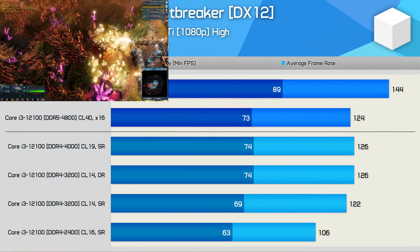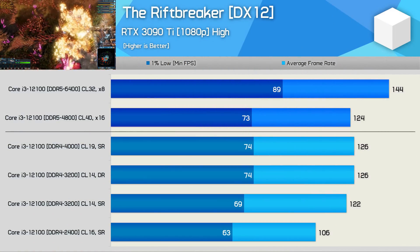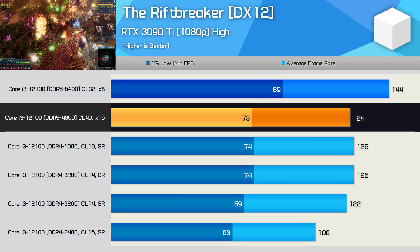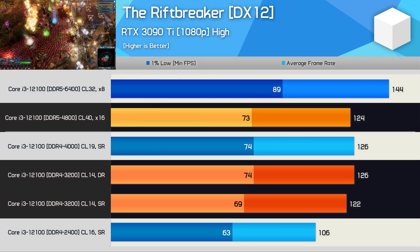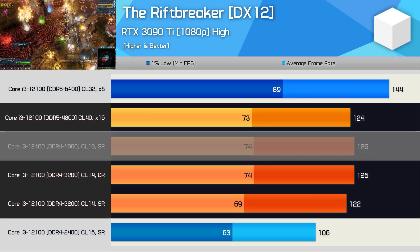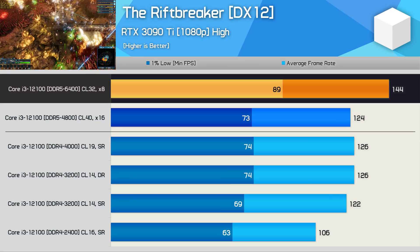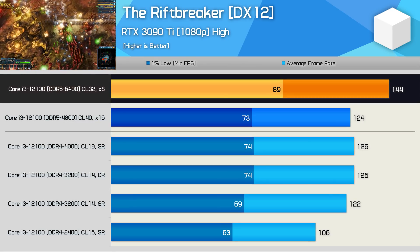The DDR5 memory performs quite well in The Riftbreaker, where we're running the canned CPU benchmark with ray tracing disabled. DDR5-4800 is comparable to low-latency DDR4-3200 as well as DDR4-4000, while DDR5-6400 offers around 15% more performance under these test conditions.